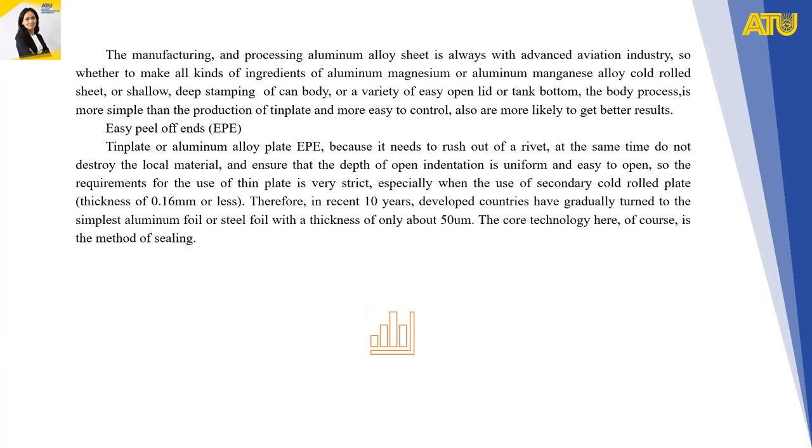Manufacturing and processing aluminum alloy sheet has always been associated with advanced aviation industries. Whether making various aluminum-magnesium or aluminum-magnesium alloy ingredients, yellow or cold-rolled sheet, or for deep stamping of can bodies, a variety of easy-open lids, or tank bottoms — the body process is simpler than the production of tin plate and easier to control, and more likely to achieve better results.